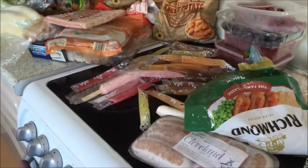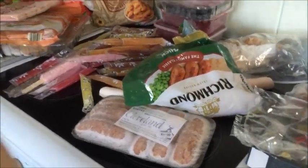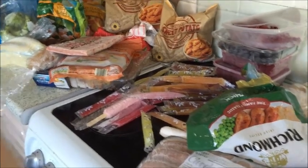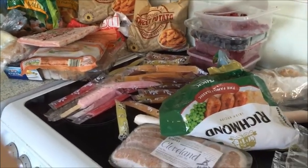Right, so that's the lot. Now I'm going to put them in separate bags individually so I can get everything in the freezer, because I just can't at the moment. I'll see you back here when I've packed it all up.